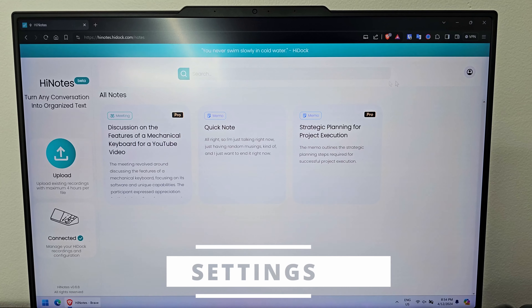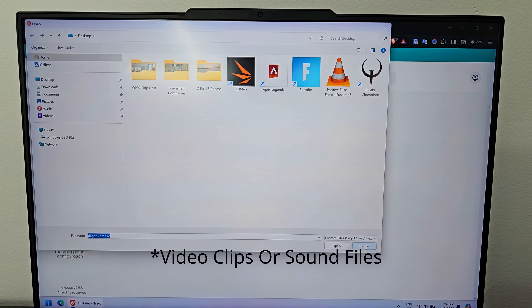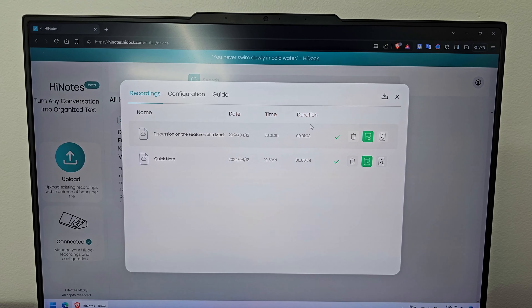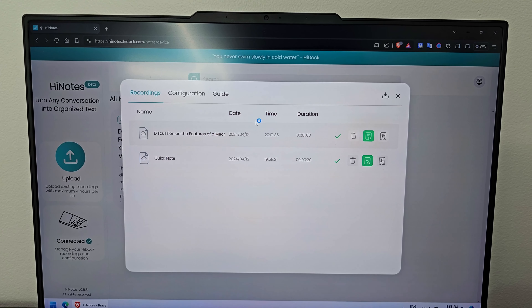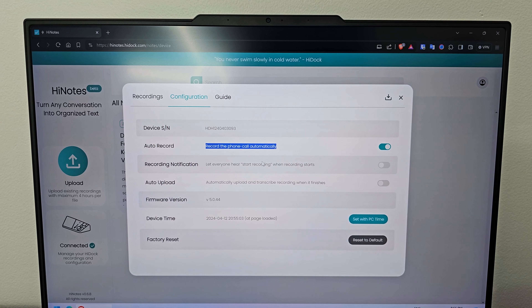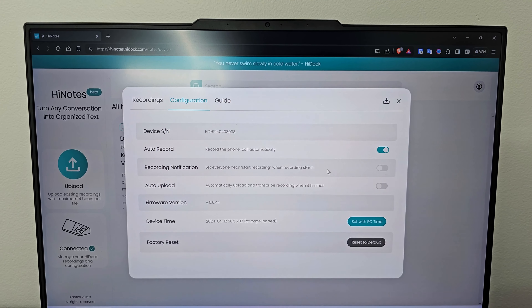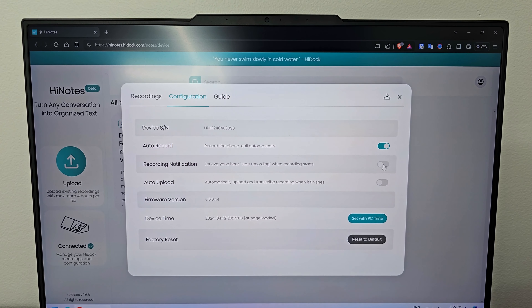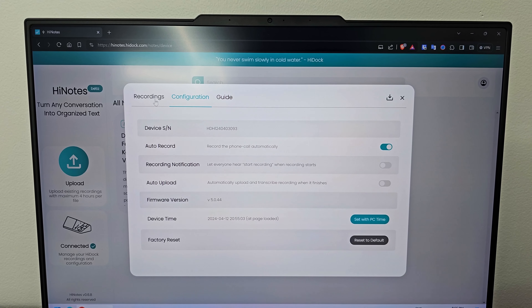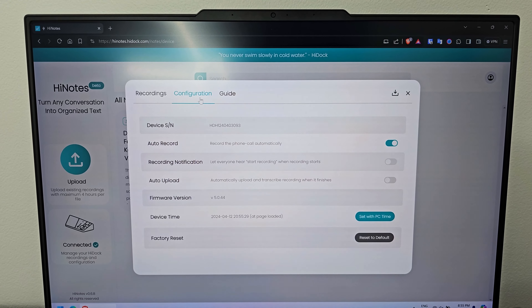Let's take a look at the HiNotes website. You have the option to upload video clips directly from your computer if you have something recorded. I'm using the local storage feature — if I tap on that, you can see whatever I've recorded locally and can access and transcribe. In configuration, you have the option to automatically record any type of phone calls that come in, play a recording notification, and also automatically upload and transcribe anything you record instead of manually clicking to upload.